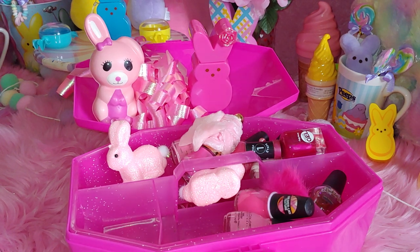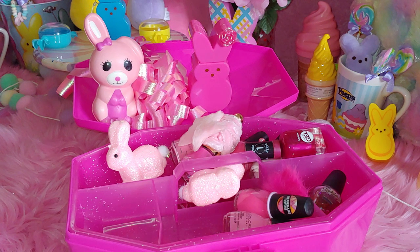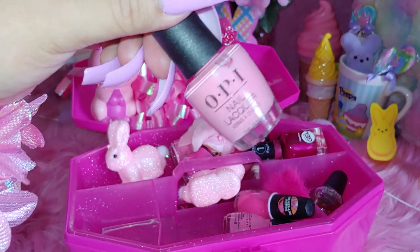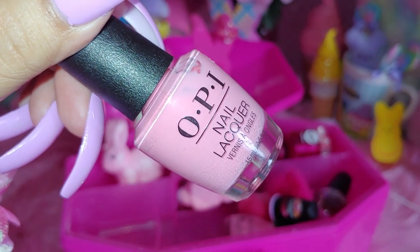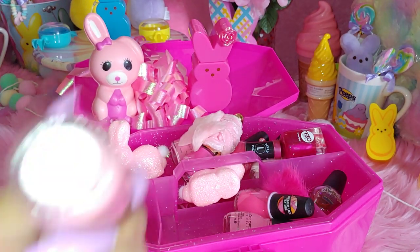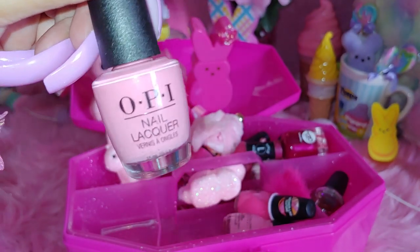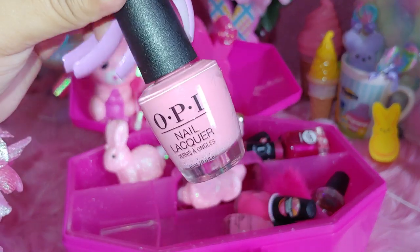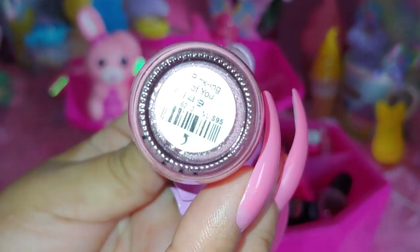And this one is by Opie. I'm taking off the sticker because I don't like when they're attached right in front of the name and you can't really see it. But it's from Marshall's — that's where I got it from. And it's Opie. It's a really light, pale pink color. Like a cotton candy pink almost. Just a really light, light pink. This one is called Pinking of You.